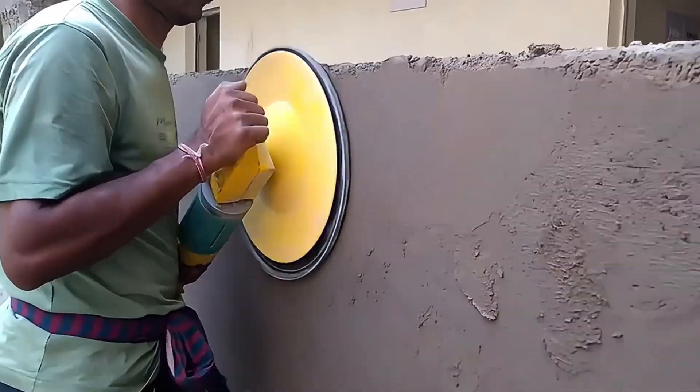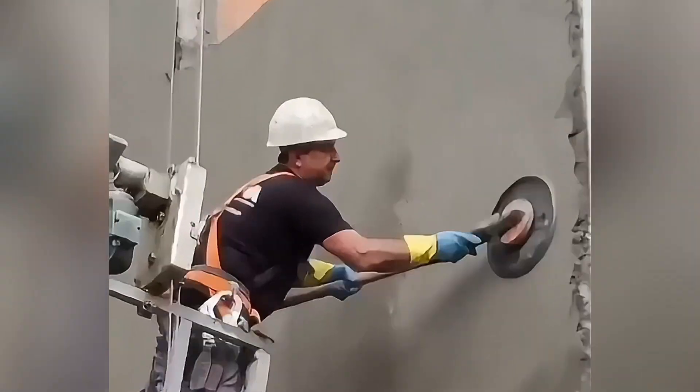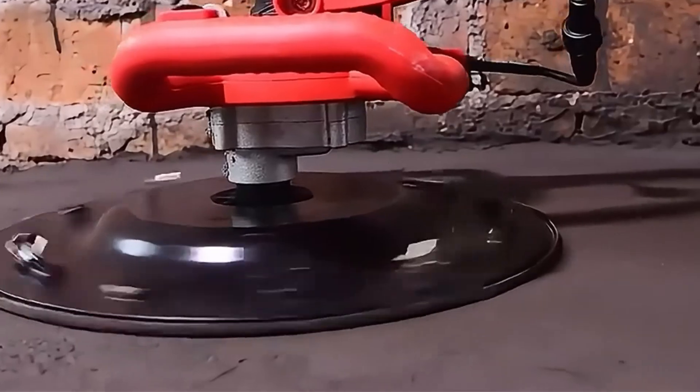Have you ever seen this kind of plaster trimming machine? This small machine can automatically trim the wall. It is not only easy to use, but also very efficient. It only takes a few minutes to complete the entire trimming process.